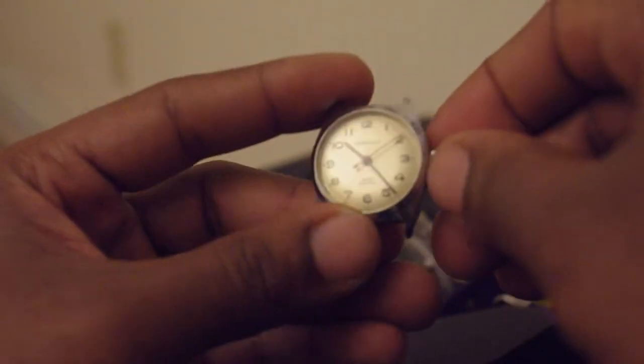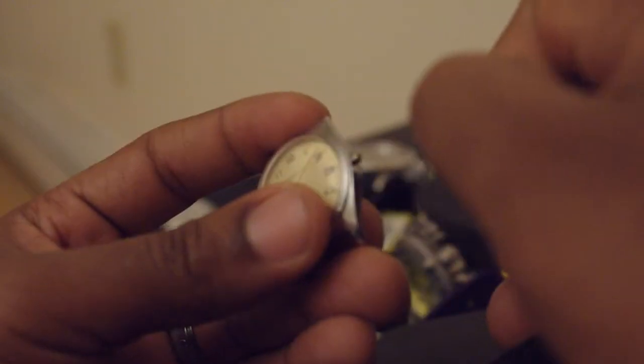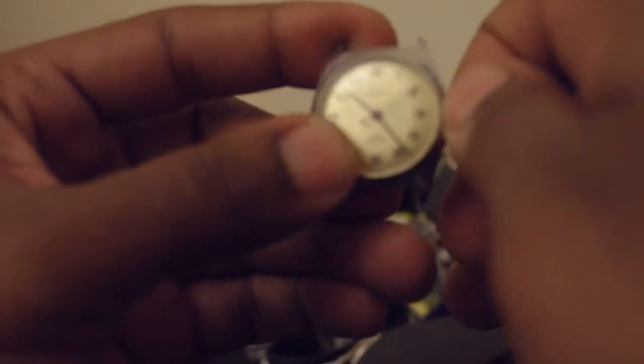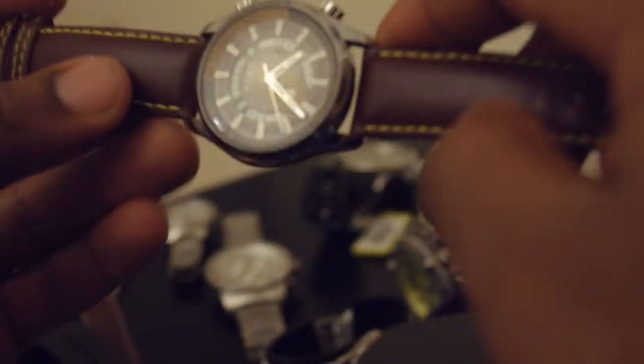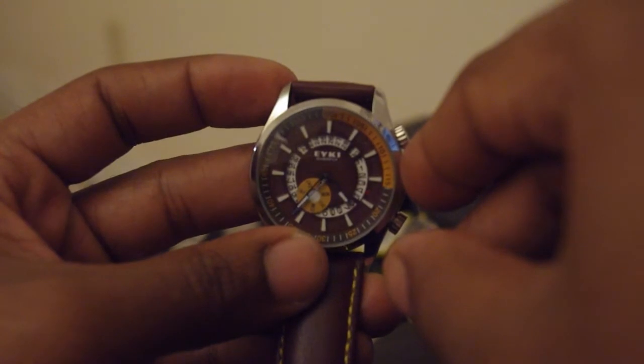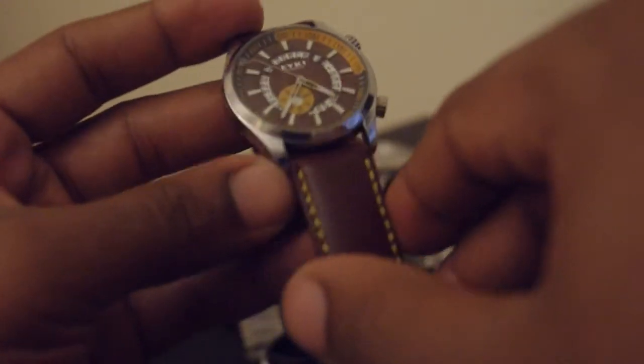I bought another Caravel on eBay and it turns out it has the same crown problem. I have one more coming this week — hopefully I'll get this watch repaired. On the topic of eBay, I also got this Iki watch. It's not the greatest, but I like the colors — the mustard yellow and brown. My wife actually wears this more than I do, but for a dollar on eBay you cannot beat it.